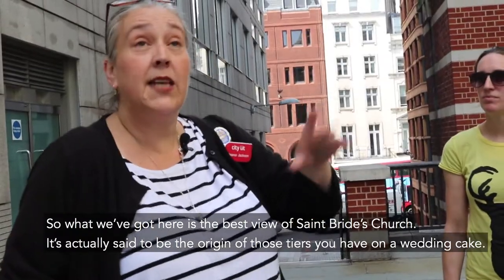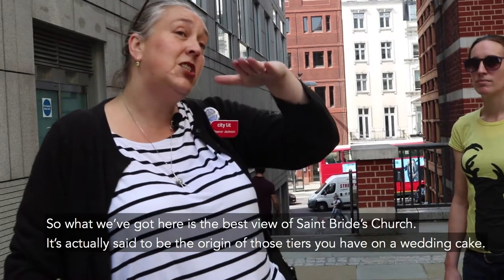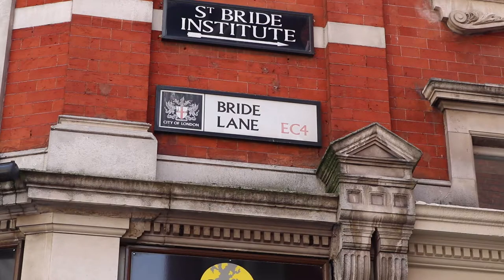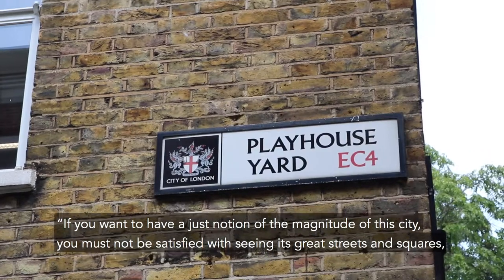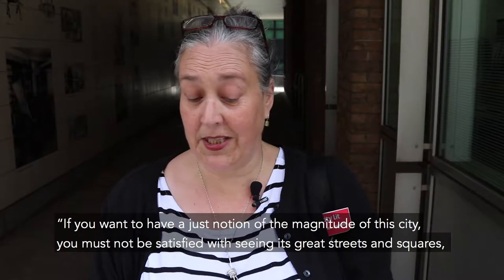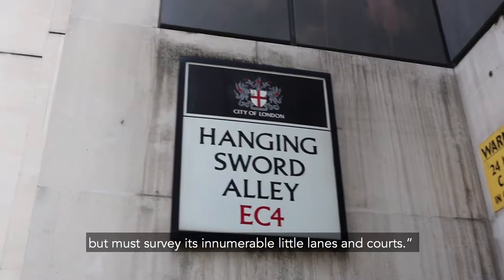So what we've got here is the best view of St Bride's Church. It's actually said to be the origin of those tiers you have on a wedding cake. As Samuel Johnson says — the great sage and dictionary writer who lived just over the other side of the road here — if you want to have a just notion of the magnitude of this city, you must not be satisfied with seeing its great streets and squares, but must survey its innumerable little lanes and courts.